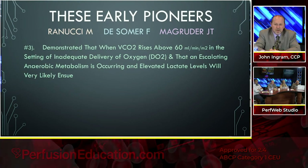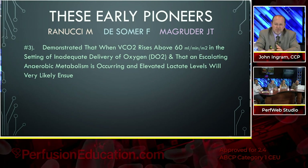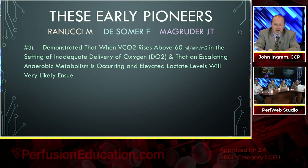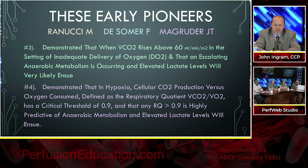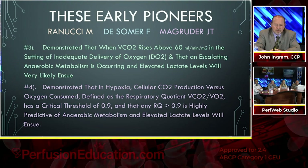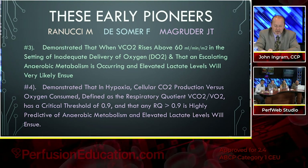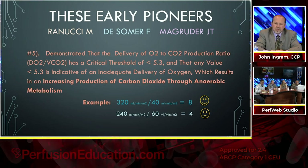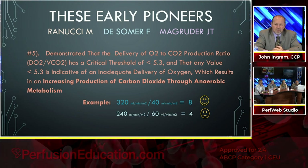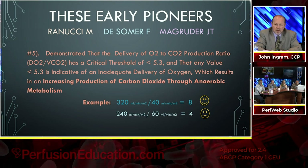Third, they demonstrated that when CO2 consumption rises above 60, in the setting of inadequate delivery of oxygen, escalating anaerobic metabolism is occurring and elevated lactate levels will likely ensue. Fourth, in hypoxia, cellular CO2 production versus oxygen consumed — the respiratory quotient — has a critical threshold level of 0.9, and any RQ greater than that is highly predictive of anaerobic metabolism. Fifth, the delivery of oxygen to CO2 production ratio — DO2 versus VCO2 — has a critical threshold of less than 5.3; any value less than that indicates inadequate delivery of oxygen resulting in increasing CO2 production through anaerobic metabolism.